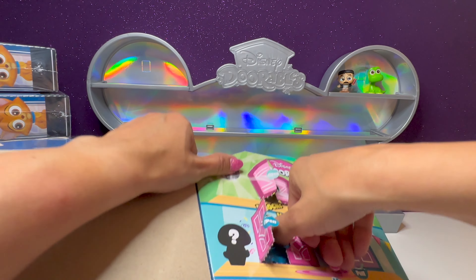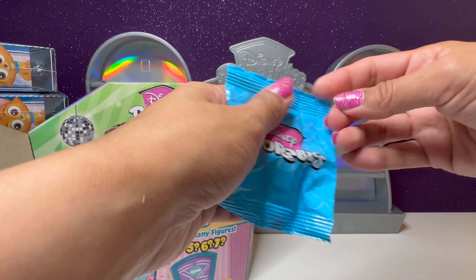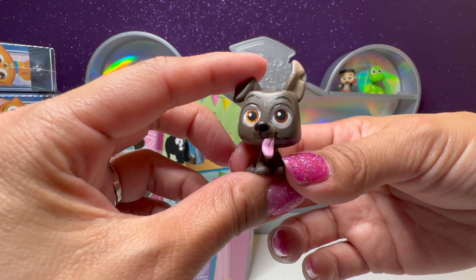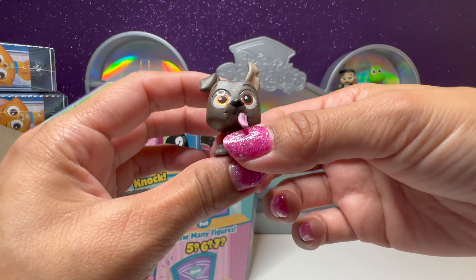Let's go ahead and open up our next door. This is number 32. We have Dante from the movie Coco. How cool.